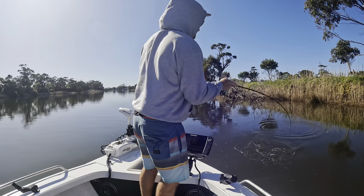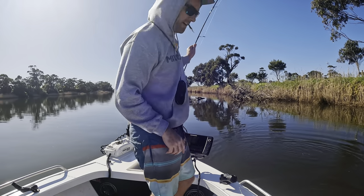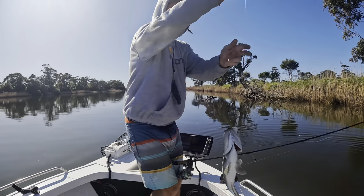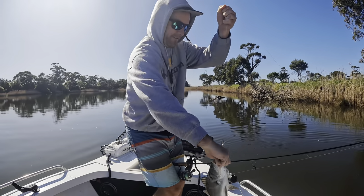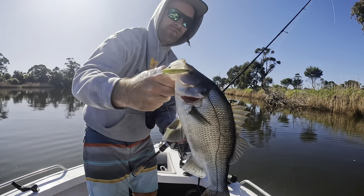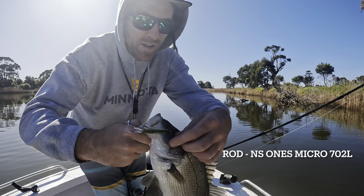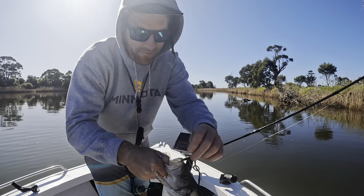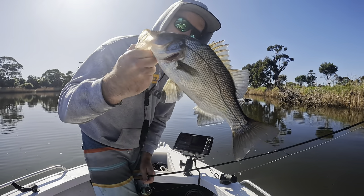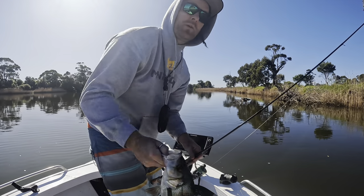Little perch — little fish on the Lucky Craft Micro. They're pretty aggressive and he's just hit that on the pause. Maybe 36 centimetres or something like that — just a nice little one.